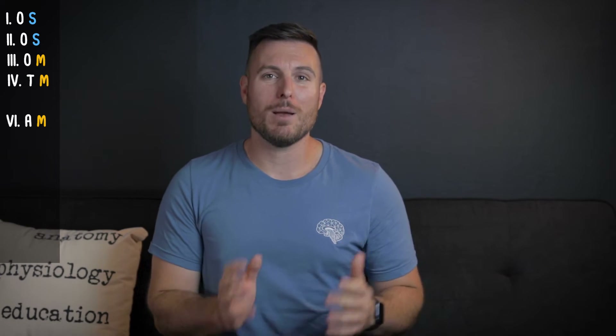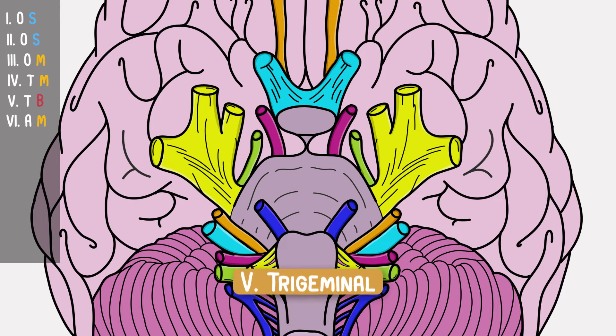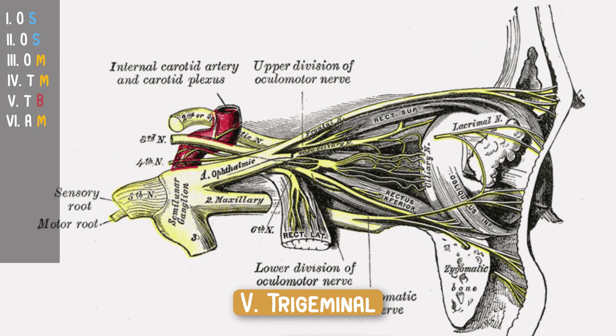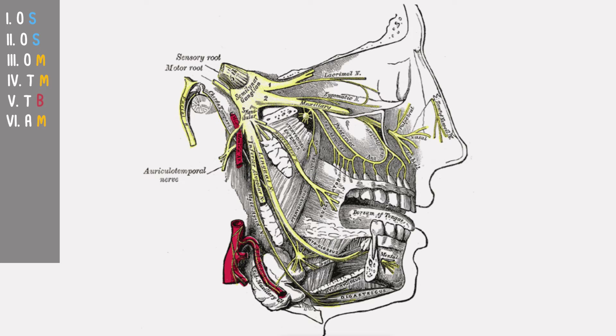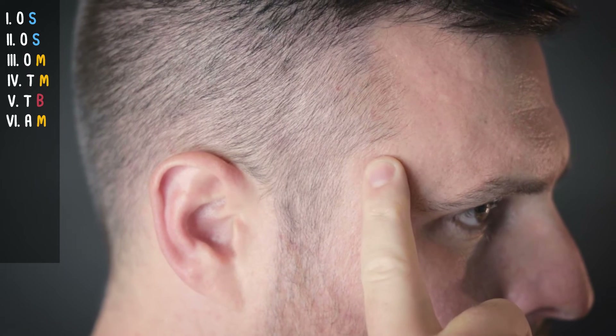Coming back to cranial nerve five, we have our first double dipper — it's both sensory and motor. The trigeminal nerve is actually three nerves, hence tri-geminal. The first branch is the ophthalmic nerve, the sensory nerve for the front top part of your face. Next is the maxillary nerve, which senses everything from your upper palate, upper lip, and nasal cavity. Finally is the mandibular nerve, the biggest branch, which innervates the mandible or jaw. The motor part comes from the mandibular branch — if you have someone bite down on something like a tongue depressor, their masseter and temporalis muscles will flex, which is usually your test for that nerve.